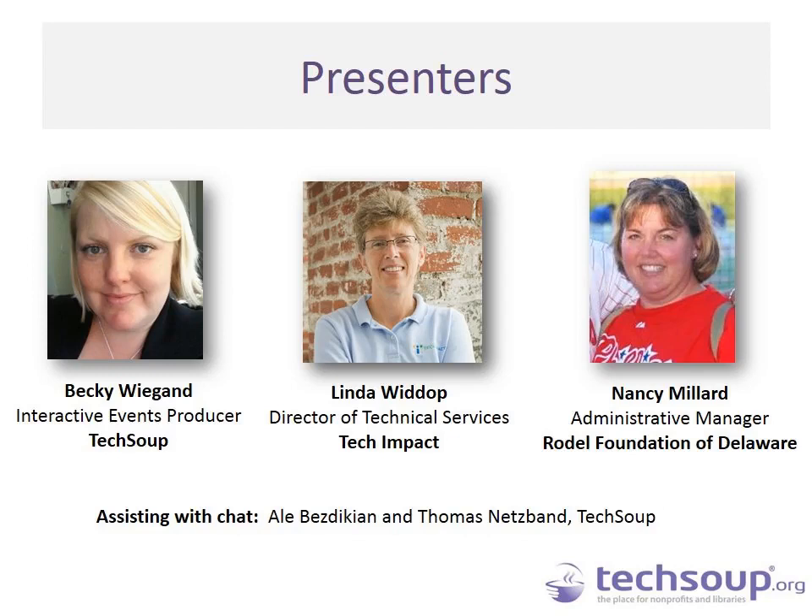Also joining us today is Linda Wittup, Director of Technical Services at Tech Impact, a nonprofit based in Pennsylvania that serves other nonprofits with their technology needs. She will give a bit more on her background when introduced in a few minutes. We will also be joined by Nancy Millard, Administrative Manager at the Rodell Foundation of Delaware, who will share her experience of working with managed IT services, when it has worked for them, and some examples.